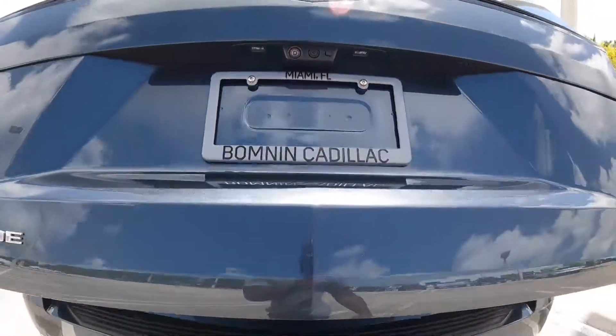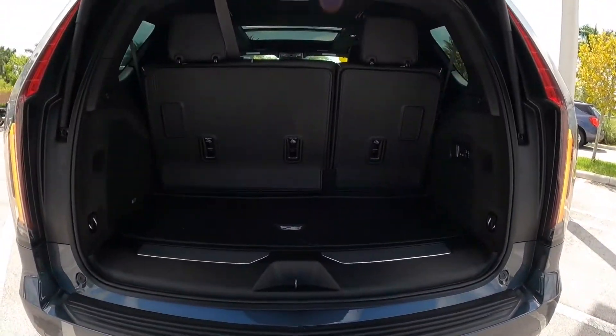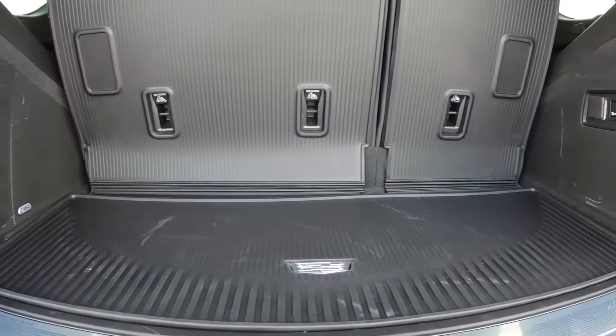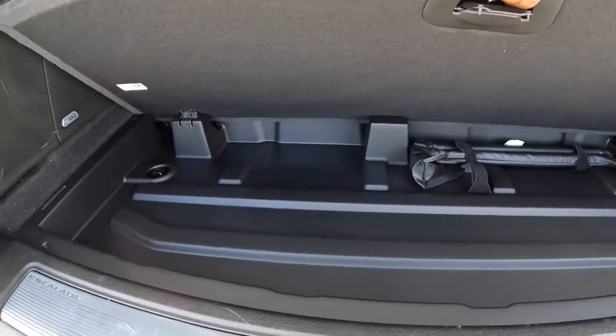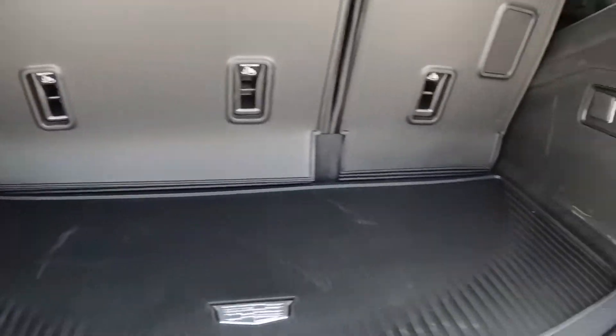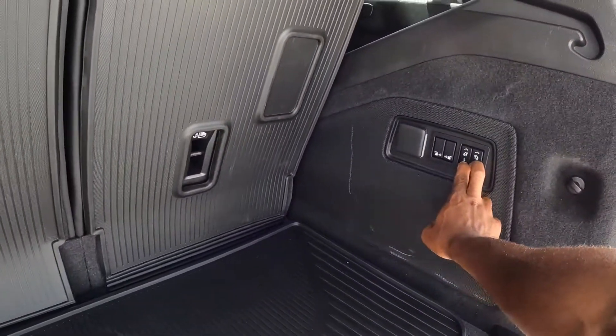To open up the cargo hatch, just press on the crest emblem. Once it opens up, it reveals 25.5 cubic feet of space. Underneath there is underfloor storage. My model has the AKG sound system, which sounds really good. You can also fold the seats down via this controller here.